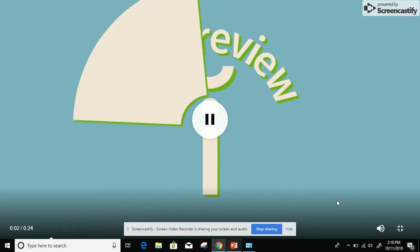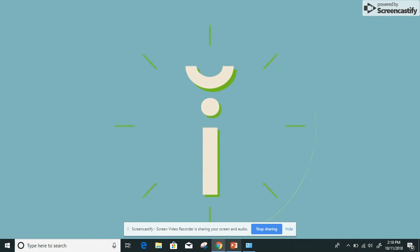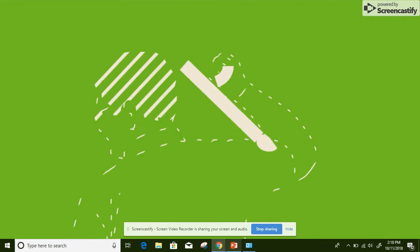Let's review the short I phoneme in movement. The short I phoneme is /ɪ/ and it's the first phoneme we hear in the word 'itch.'